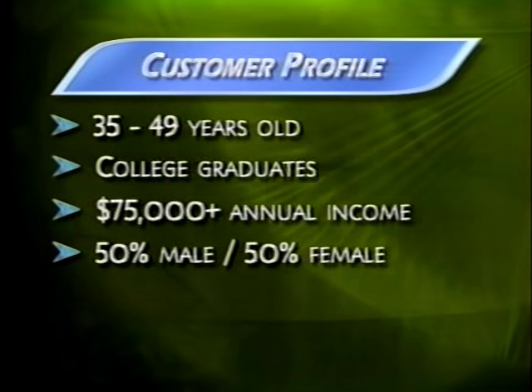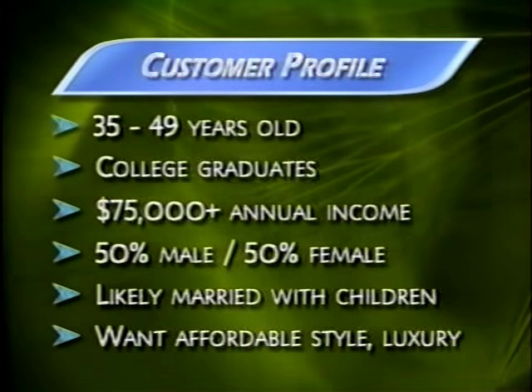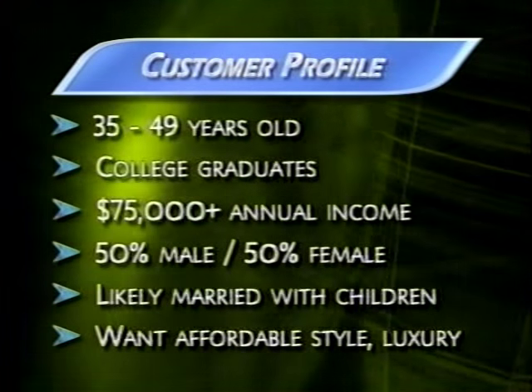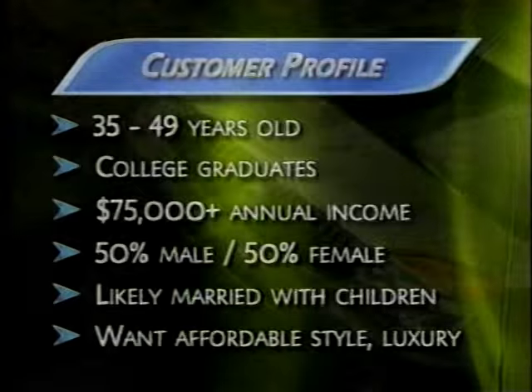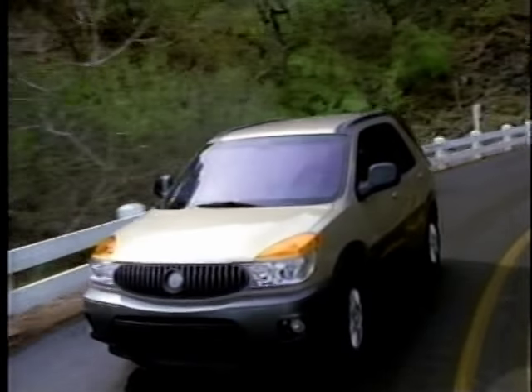They are contemporary families, likely to be married with children at home. They'll be looking for a vehicle that has style and expresses family luxury with affordable, practical utility. Let's take a closer look at how Rendezvous will meet their demands, especially in performance.